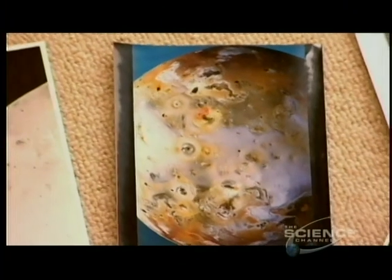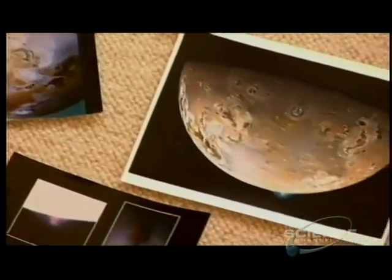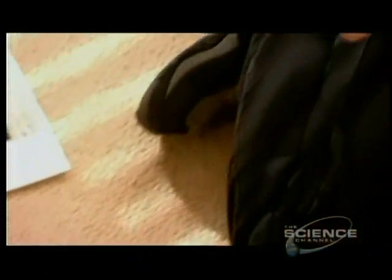Io is astonishingly volcanically active. Every square foot of Io's surface has 40 times as much heat coming out of it as an equivalent area on the Earth. And in fact, one of Io's volcanoes — the volcano Loki, the most powerful volcano on Io — just that one volcano is putting out almost as much heat as the entire planet Earth.